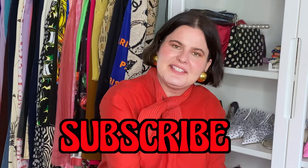Well, we've come to an end. I hope you enjoyed this video. If you did, hit subscribe and I'll see you next time. Bye!